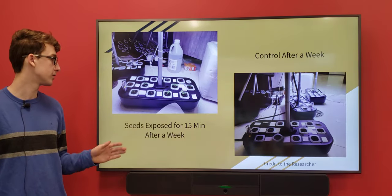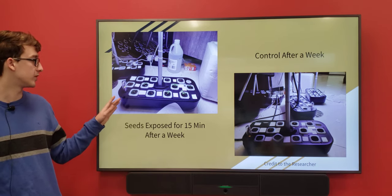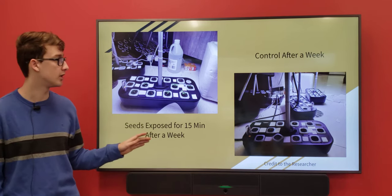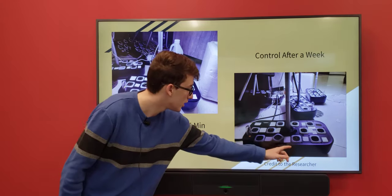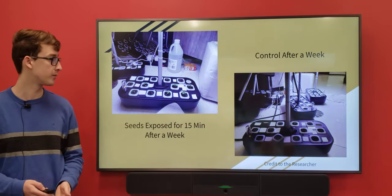After a week, this is my second trial. This was the 15-minute group — you can see there are around seven that germinated within a week, while the control only had two or three. So this group had significantly more germination.